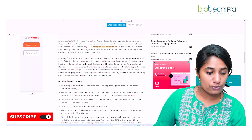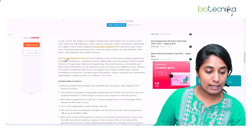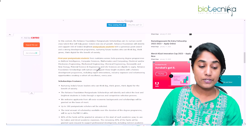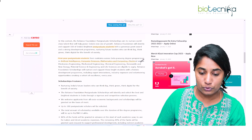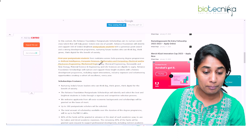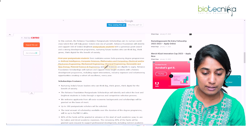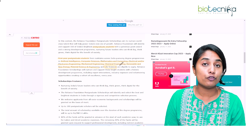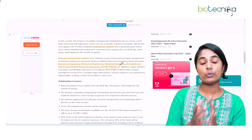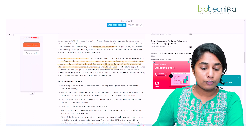This grant is available for students in their first year of a post-graduation degree and is available across different programs: Artificial Intelligence, Computer Science, Mathematics and Computing, Electrical and/or Electronic Engineering, Mechanical Engineering, Chemical Engineering, Renewable and New Energy, Material Science and Engineering, as well as Life Sciences. If you're in your first year of post-graduation, you can apply, and the grant will be up to Rs. 6 lakhs per year for your studies.